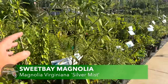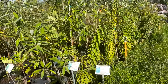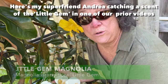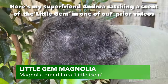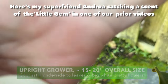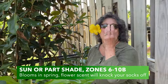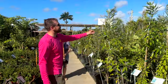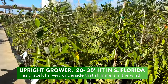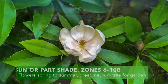Sweet bay magnolia — and little gem too. That scent of the magnolia just knocks your socks off — kind of lemony and divine! It's a beautiful bloomer too. With the sweet bay you have that silvery underside on the leaves — beautiful especially in the wind when they're rustling. And it does have the iconic magnolia flower that is lemon-scented.